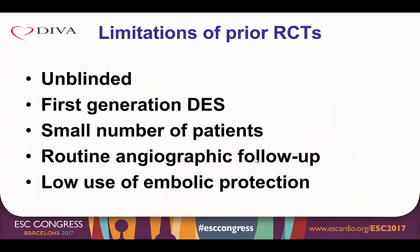However, those studies have important limitations. All of them were unblinded, and all of them used first-generation drug eluting stents. Also, those studies included a small number of patients, except for ISAR cabbage. They had routine and geographic follow-up, except for BASKET savage, and they had low rates of embolic protection — less than 5% in the ISAR cabbage study.